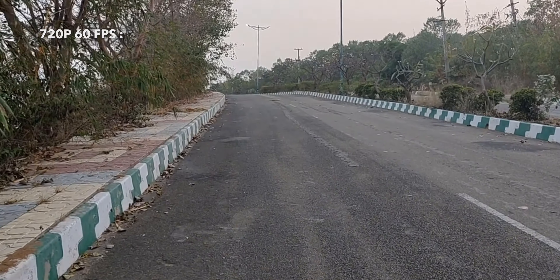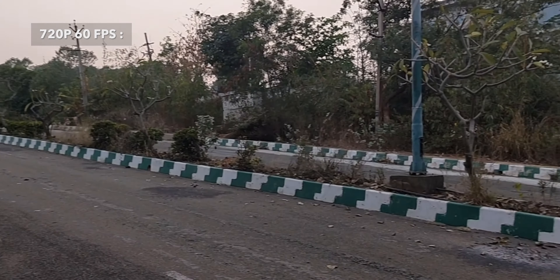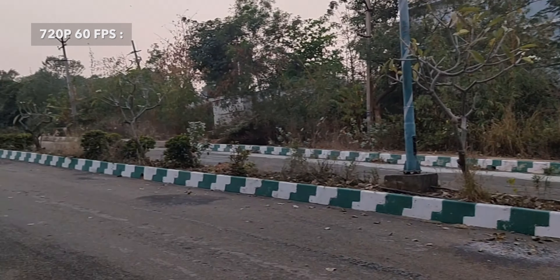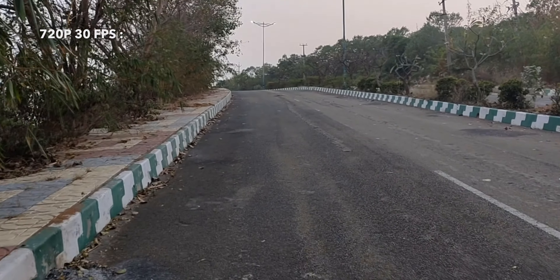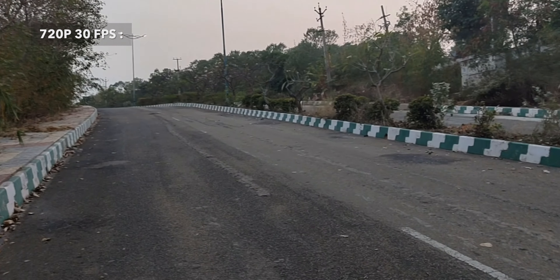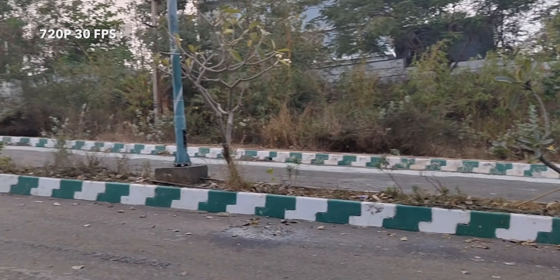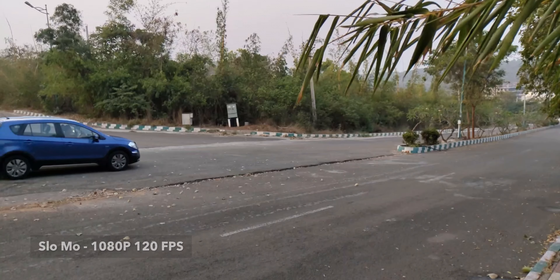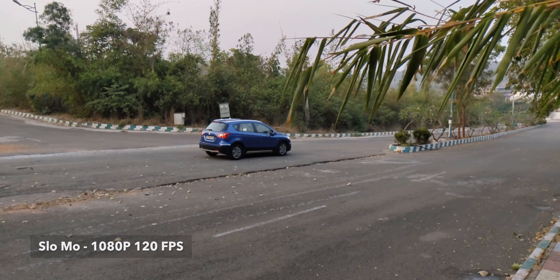This is a 720p 60fps sample video and this is a 720p 30fps sample video. In every video there is some sort of lag — hope the Nothing team will fix this in the next update. This is a slow motion 1080p 120fps video sample.